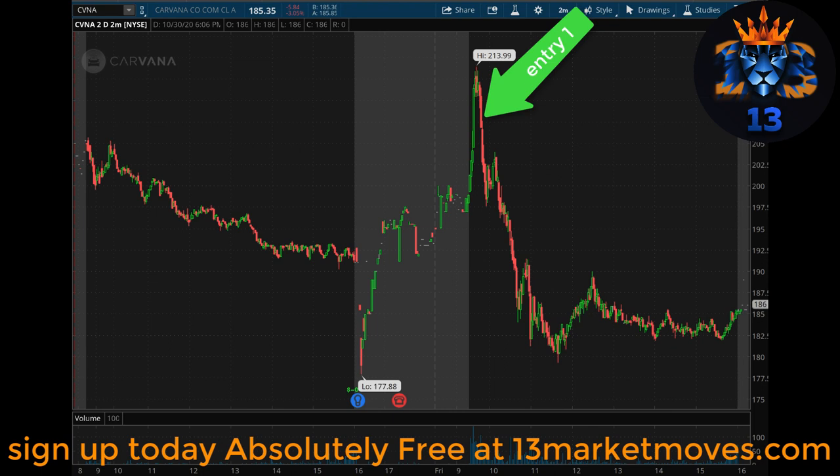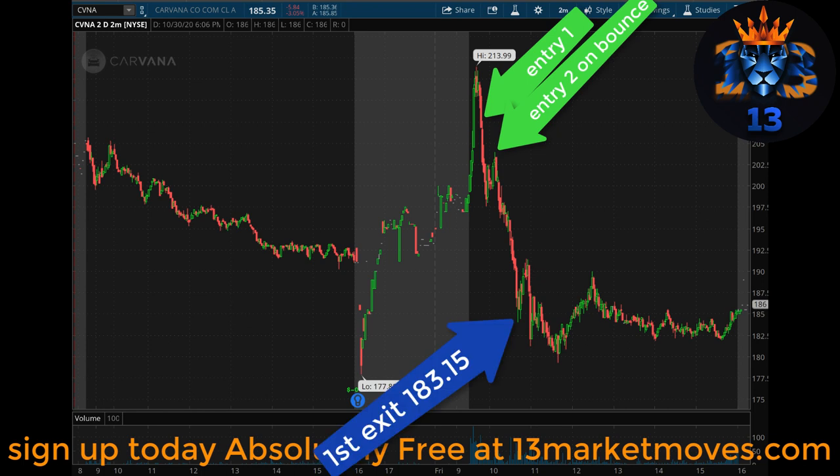Here you can see the Carvana October 30th 190 put and the 200 put. The 190 put was bought on the bounce; the 200 put was bought first. I was losing a little bit of money but recovered. Our first target was hit at $183.15 — that was the first half, the 200s. Then the second half we sold the 190s, so we were in really good shape.